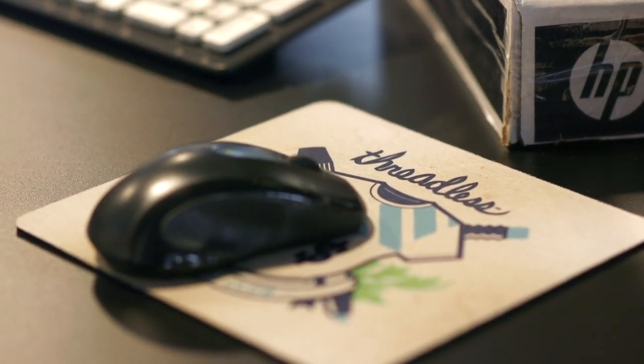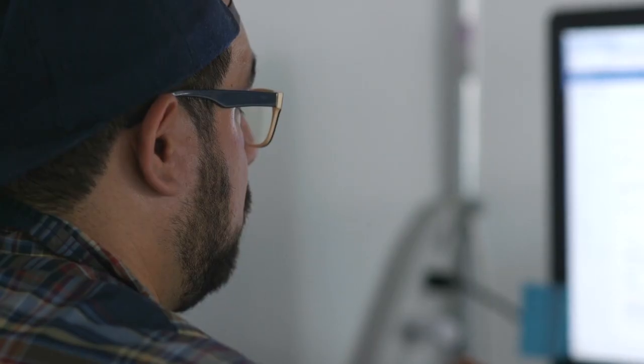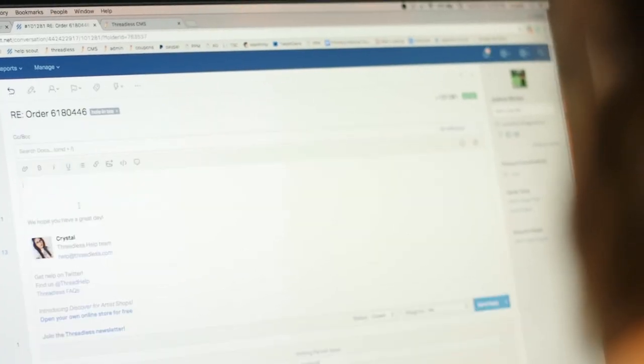Help Scout just makes everything so much easier — it's essentially a robust inbox. Before, it might take us a couple of days to get back to someone, and now we're responding same day, usually within a couple of hours, because we've been able to keep everything really organized, clean, and clear.